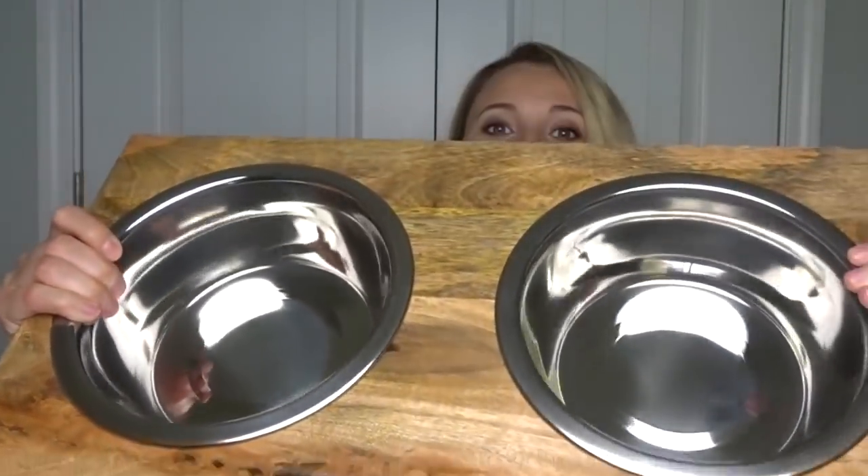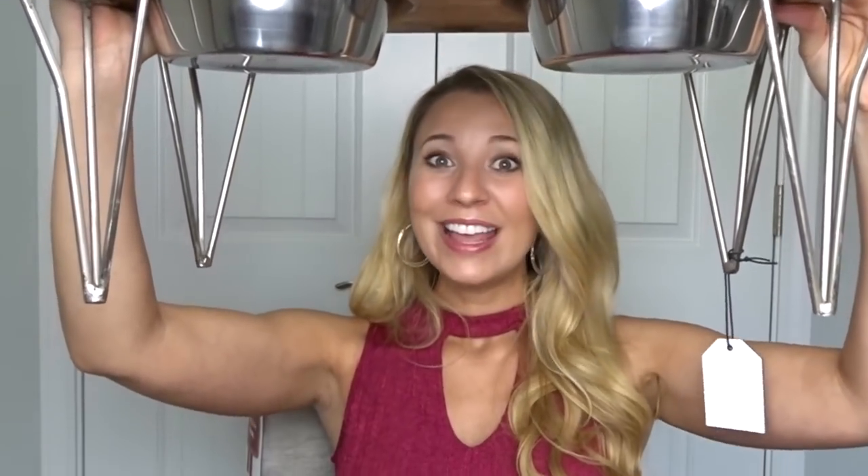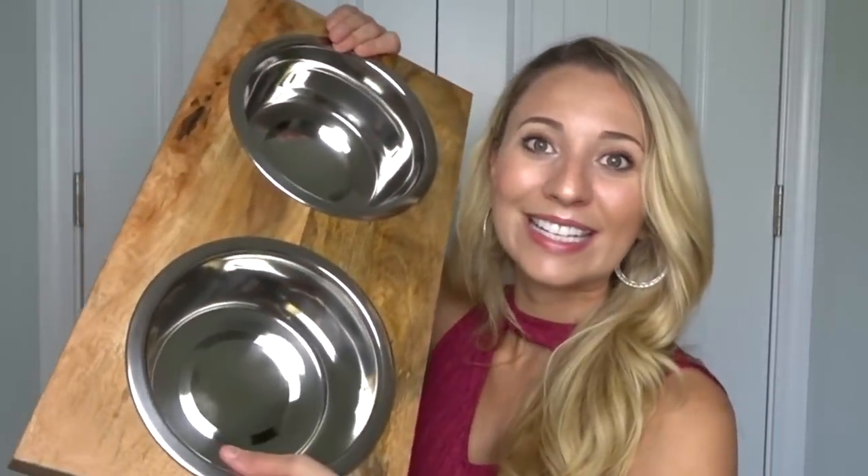Next I got Chief some dog bowls. It has these cute little hairpin legs — I just love it. It definitely fits with the farmhouse theme. He doesn't really need one, but I thought this fit with our decor better. His other one will maybe get used if we ever get a puppy. These bowls are actually larger than what he has now and he is a 70-pound dog, so he needs big bowls. I got this at HomeGoods.